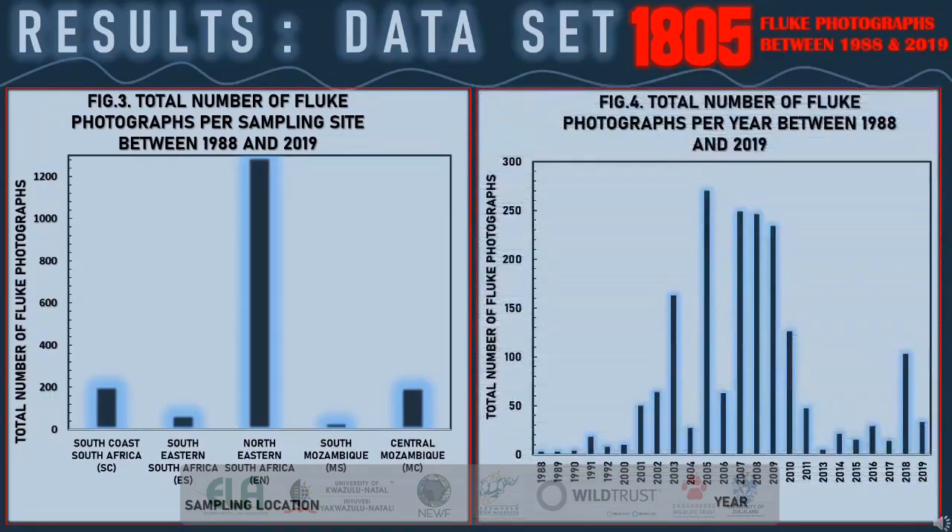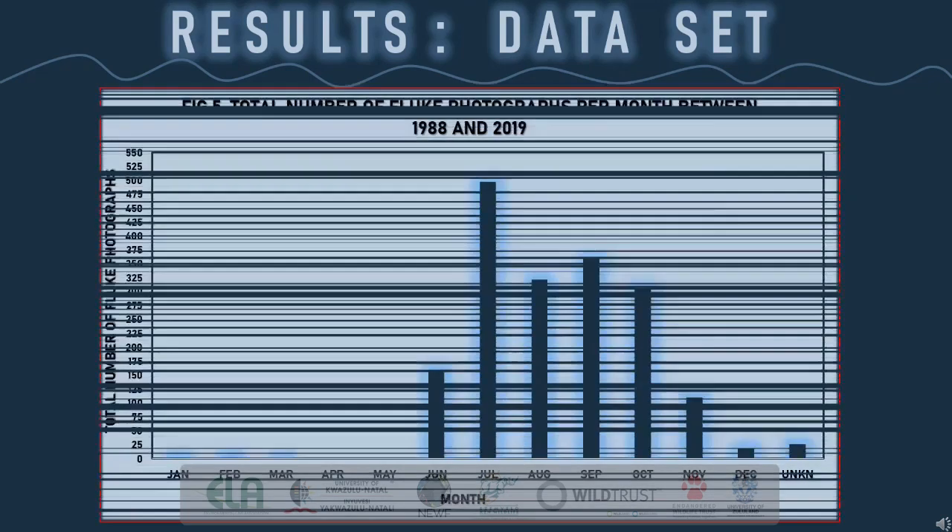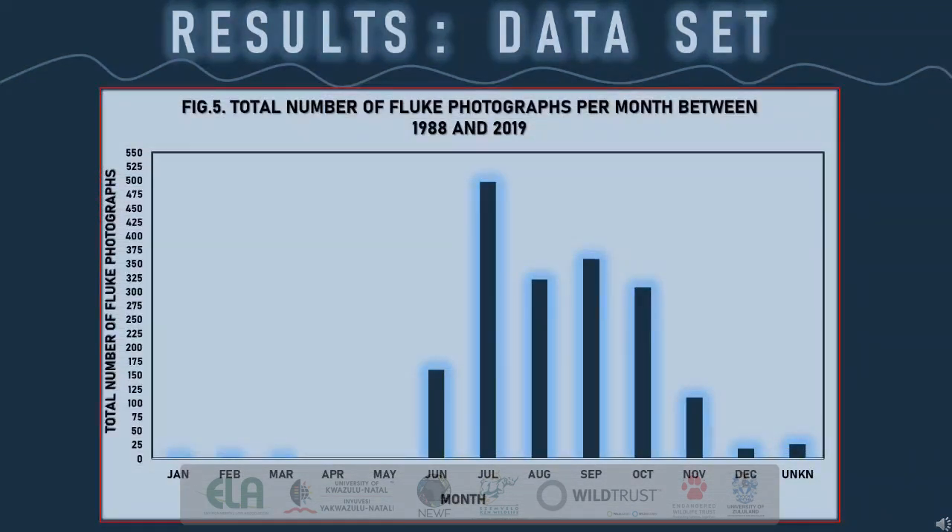In Figure 4, I have divided the total number of photographs into the years in which they were captured. Most of the data was collected between 2001 and 2011. There was no available data for 2012 and only a limited number of photographs were collected from 2013 onwards. In Figure 5, I have divided the total number of photographs in the catalogue according to the month in which the images were captured. This graph gives us some evidence on the seasonality, or an indication of when humpback whales are present along the coastline.